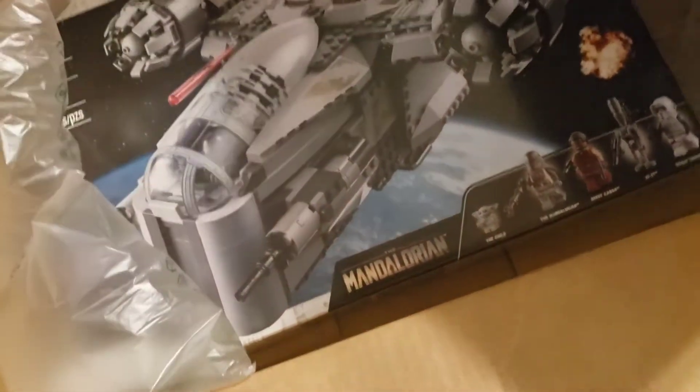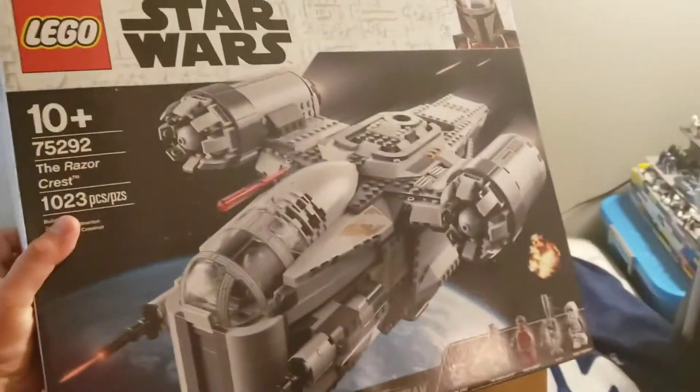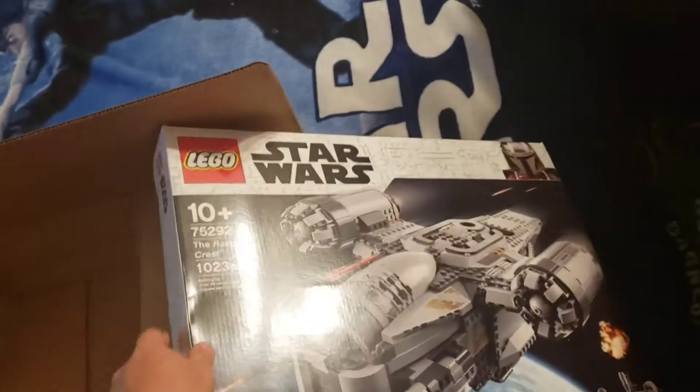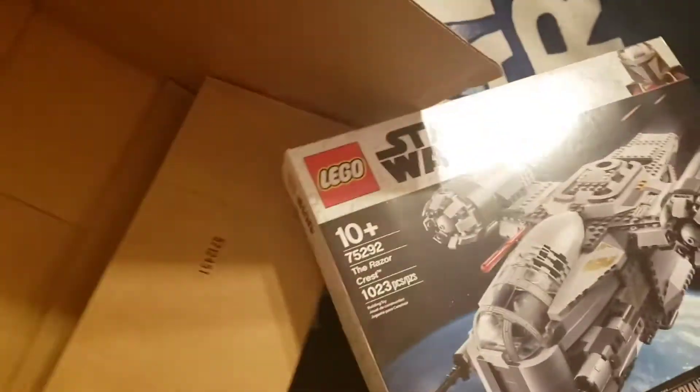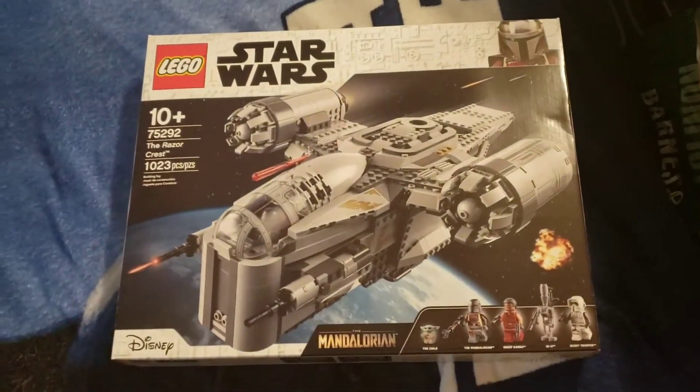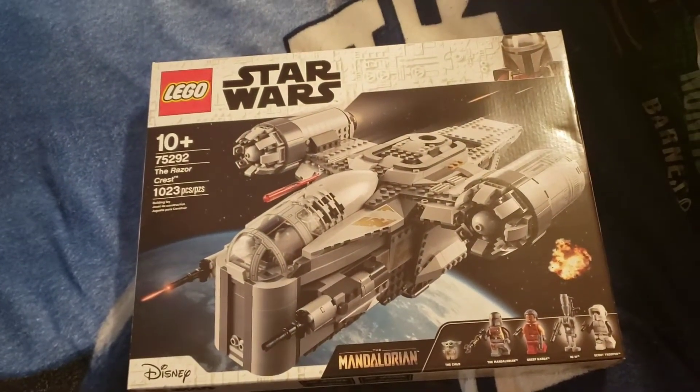As you can see, it is the Razor Crest. Finally my pre-order came in. I'm really excited to build this. This is gonna be amazing.